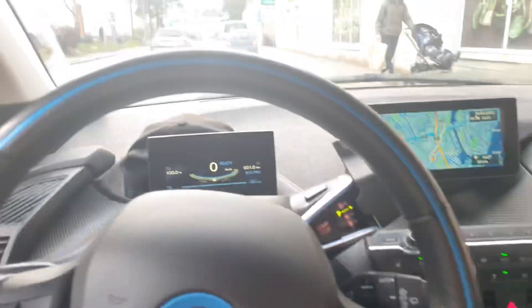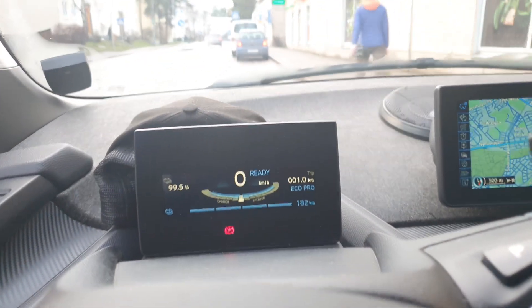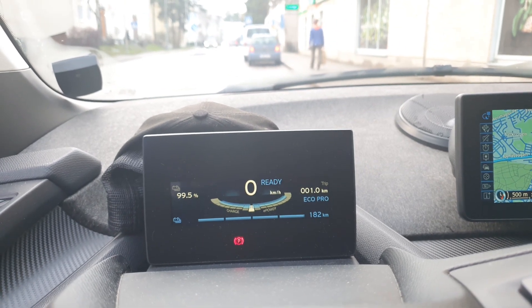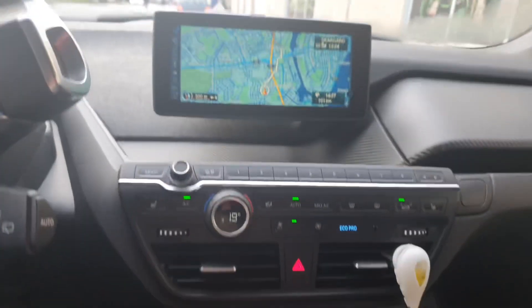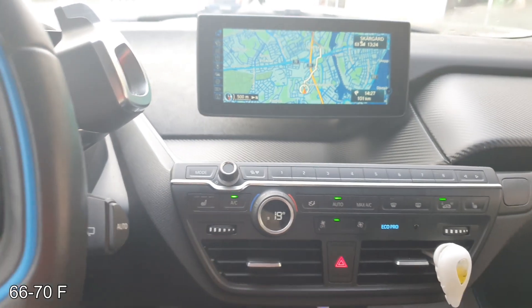I just topped up with some energy drinks so I'm ready to start. I will be driving in Eco Pro mode and I will have a light foot on the throttle, so I will drive as easy as possible to maximize the range. I think I will keep the temperature about between 19 and 21 degrees.